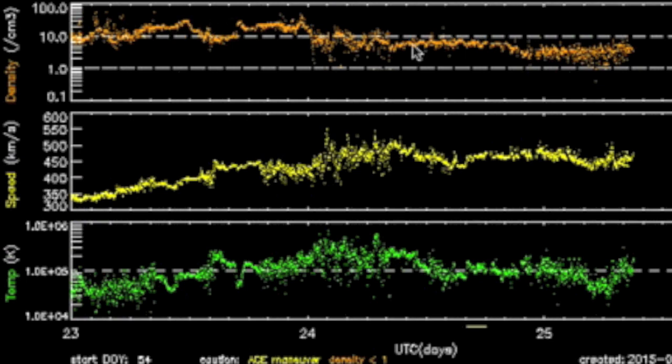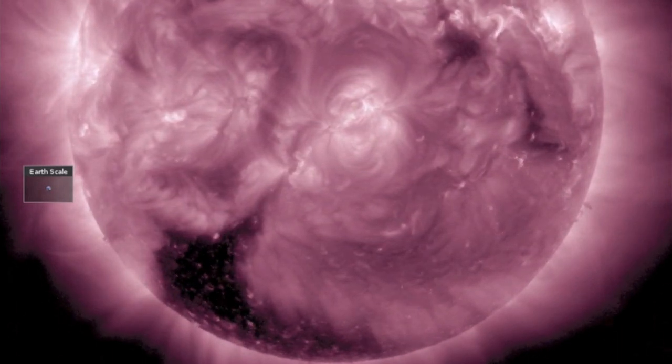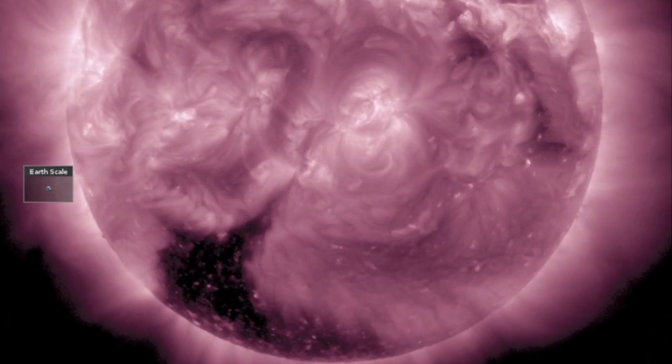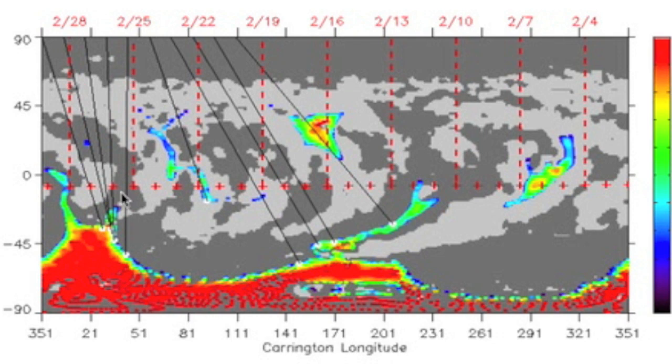We are still in a coronal hole solar wind stream with the plasma speed elevated, but the lack of density to the stream is allowing Earth's magnetic shield to recover from the magnetic storm. That coronal hole down south is now very visible in 211 angstroms as it turns in here. This opening is of negative polarity and is showing immense power in its core where the alpha waves emanate, and moderate force in the equatorial extension.